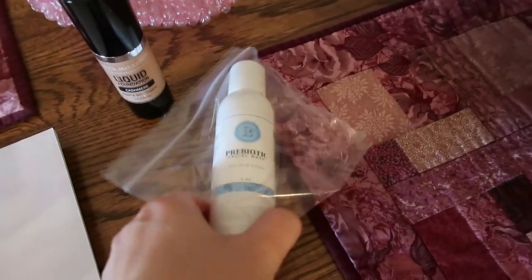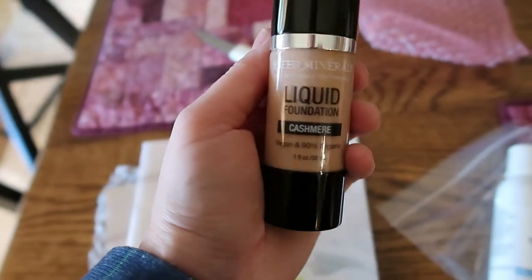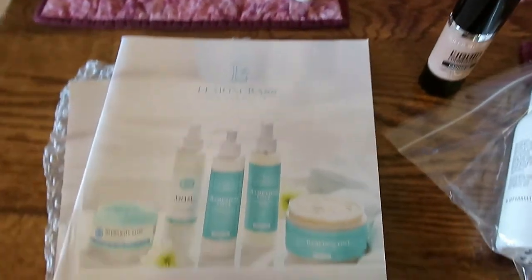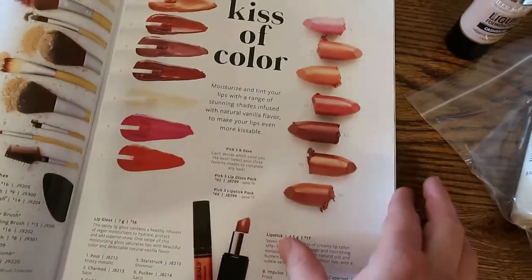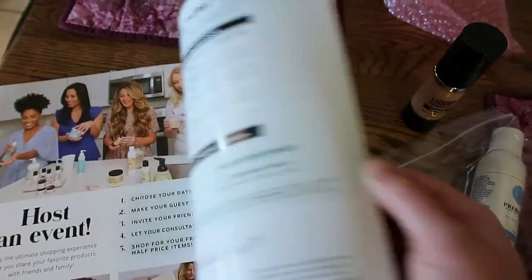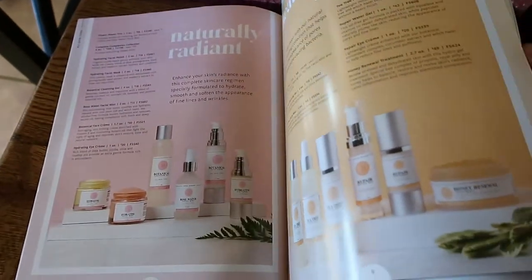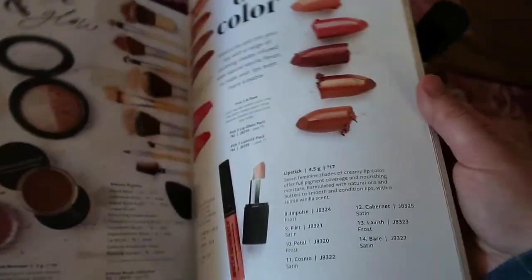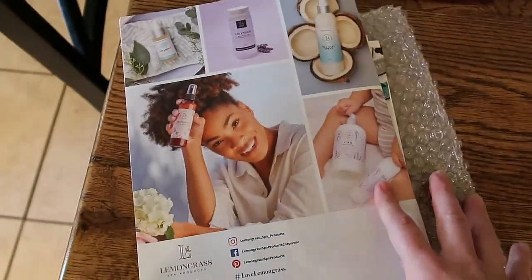She also got more Lemongrass Spa Face Wash in the mail, plus she decided to try their Sheer Minerals Liquid Foundation in the shade Cashmere, and some dried mango. She recently became a Lemongrass Spa consultant mostly to get discounts on their products. She loves their face wash and notes they're probably the most natural products she's ever seen. If interested, viewers can shop her link.